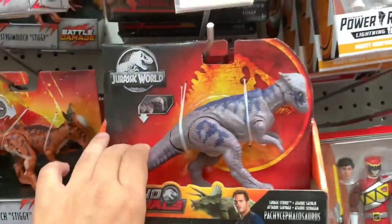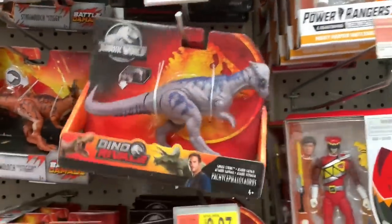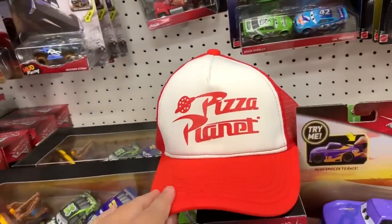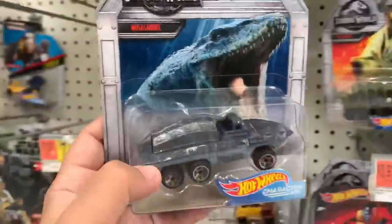Hey everyone, welcome to our weekly toy hunt where we look for Jurassic World toys. Found some same ones from last week, found some new toys. Looking at some Disney and Jurassic World stuff, a whole lot of Funko Pops, Hot Wheels and other things. Let's take a look.